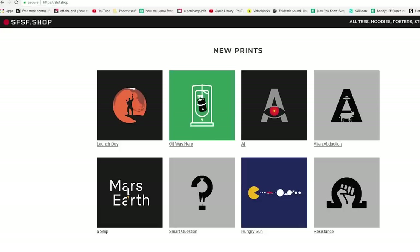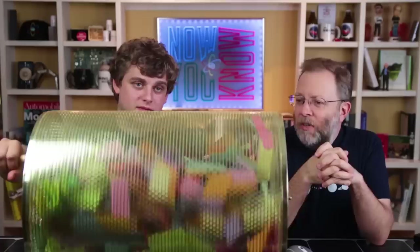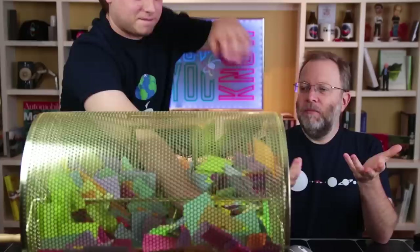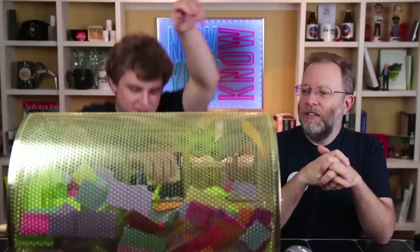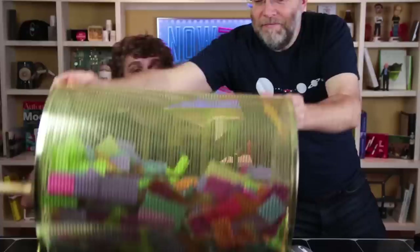It's time for our Patreon giveaway. We're giving away a t-shirt from SFSF — you can pick it yourself. Every dollar our supporters give per month turns into a card in the drawing. We give this a good spin — and our winner is Arlene Allen! Congratulations, Arlene — you get a free t-shirt of your choosing from the SFSF store. Name goes right back in, because that is how the fairness works.